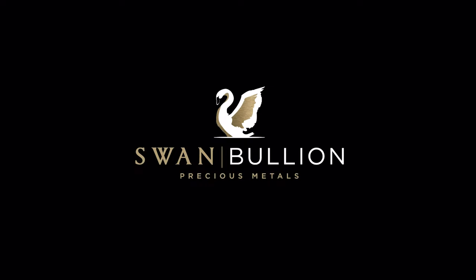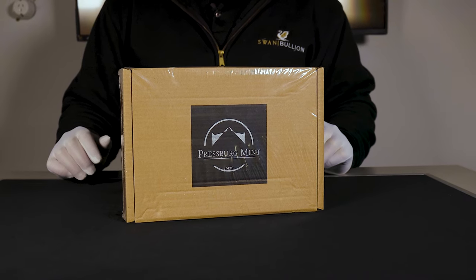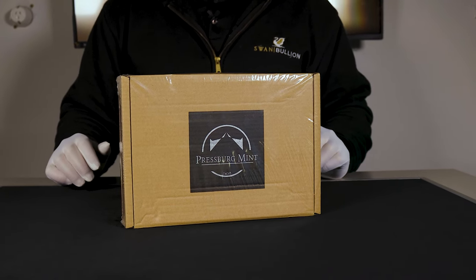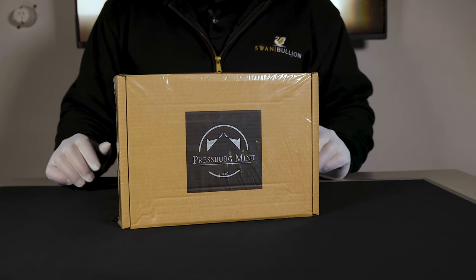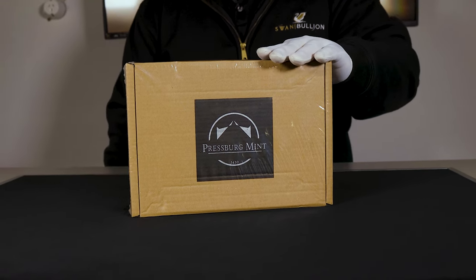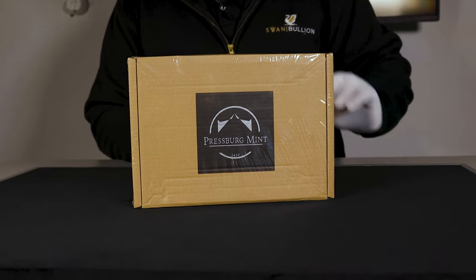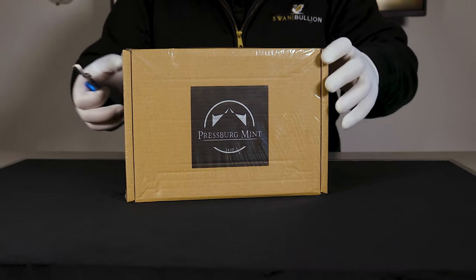Hey guys, welcome back to another Swan Bullion video. My name is Daniel and today we'll be looking at a coin from Math Lovers produced by Pressburg Mint — the one ounce silver Magnum Opus. These capped coins come delivered in boxes of 100 and rolls of 25, and while I open this up I'll give some context to the coin.